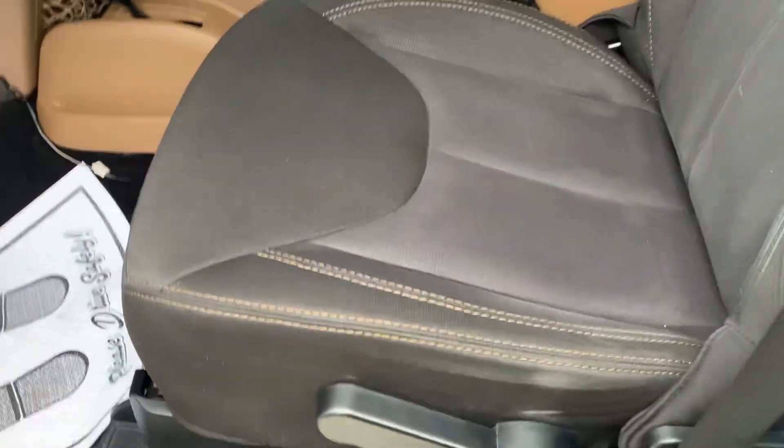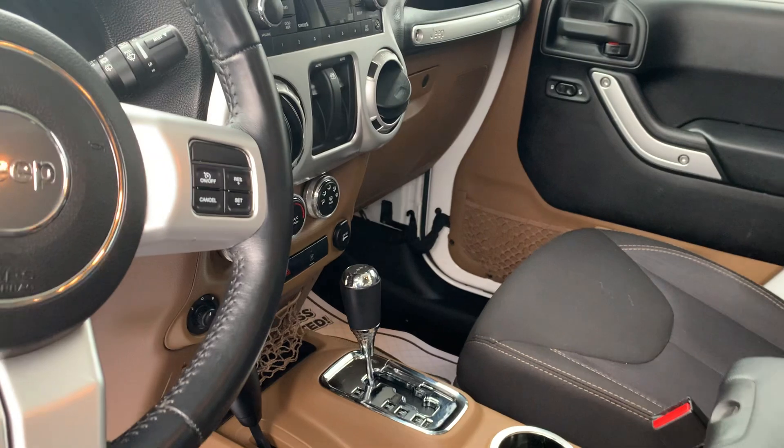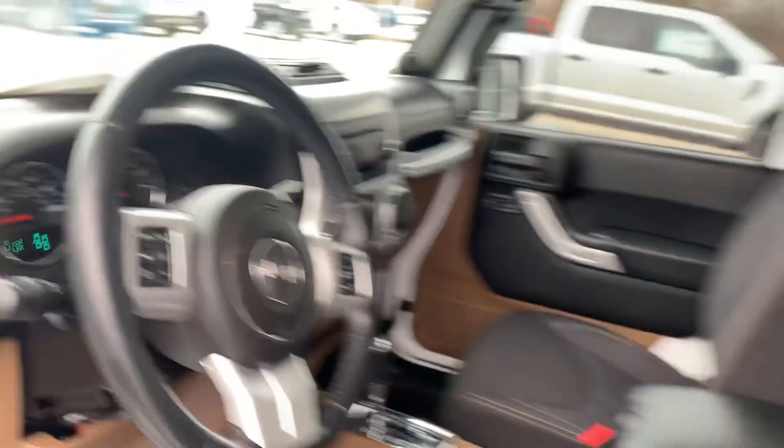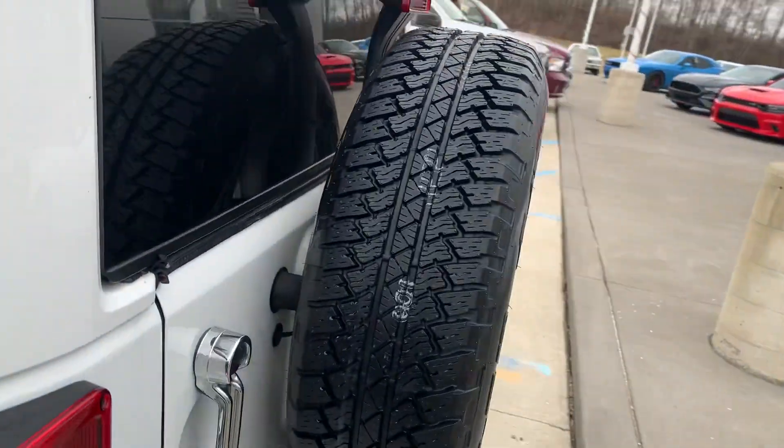Interior. Most bolsters look new. Got some hair in the seats. A shot of the back.